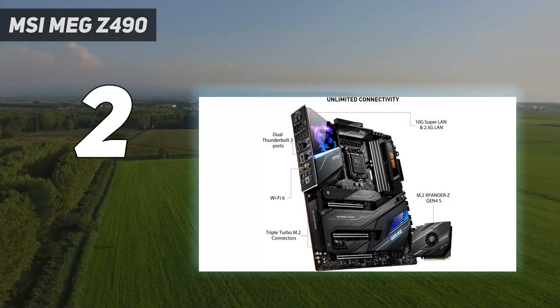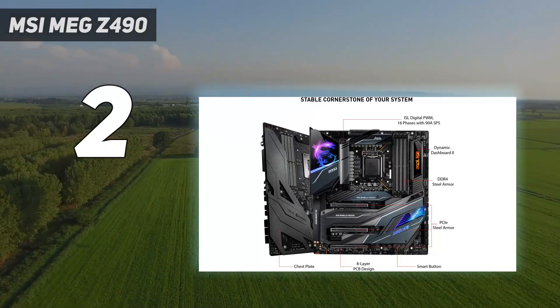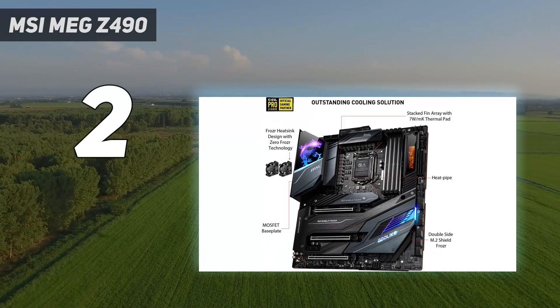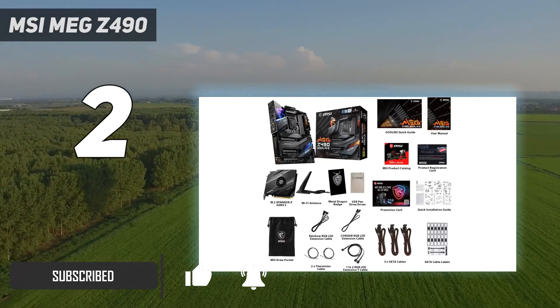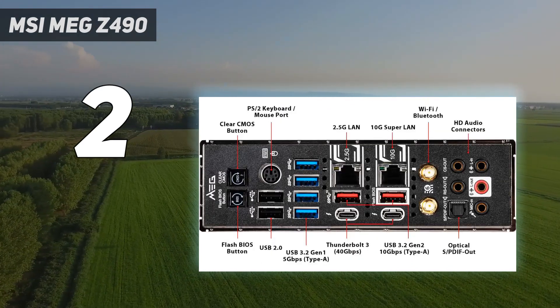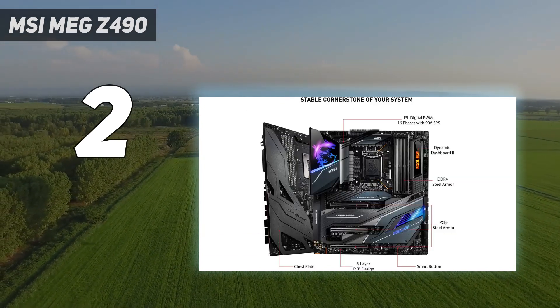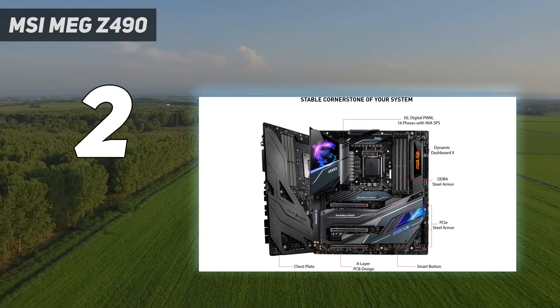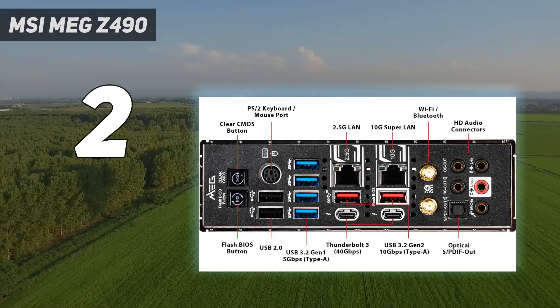Number 2 on my list: MSI MEG Z490. High-end motherboards may cost a fortune, but if you've got something like the MSI MEG Z490 Godlike under the hood, you're pretty much guaranteed top-notch performance, especially if you've got Intel components. We'd go as far as to say that this is the best Z490 board out there right now, with an excellent thermal solution, staggering overclocking performance, easy installation and diagnostic solutions for do-it-yourself users, and a solid build.